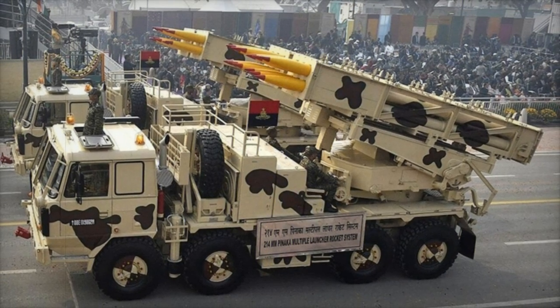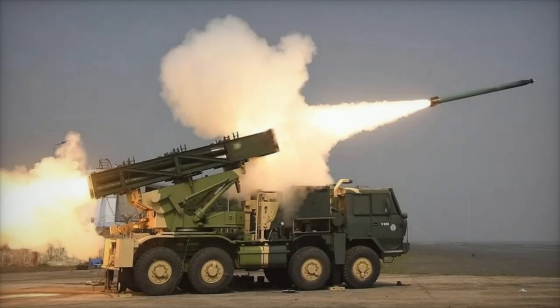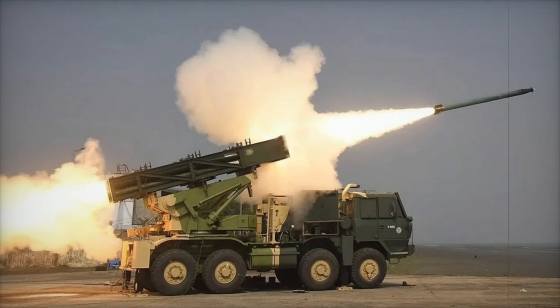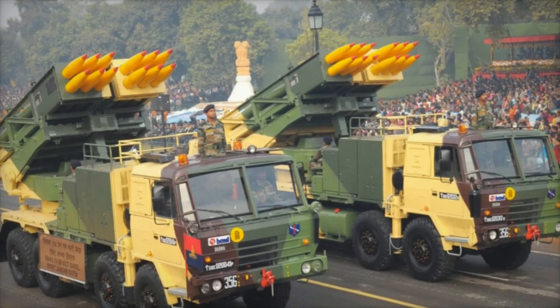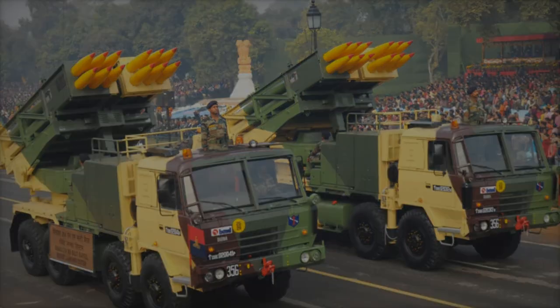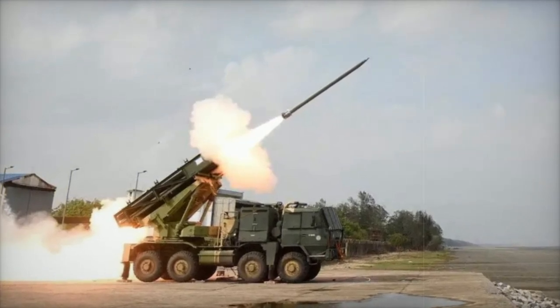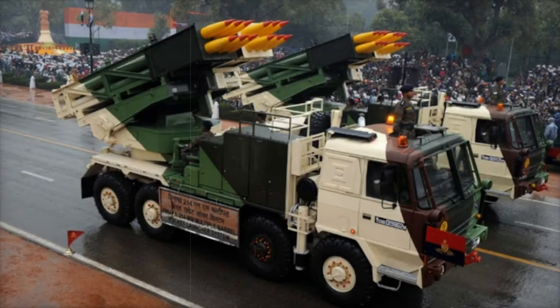The development of the Panaka system has been an ongoing process since the 1980s, when the Indian Army sought a replacement for the aging Russian BM-21 Grad rocket system. The first version, the Panaka MK1, had a range of 37.5 kilometers. Over the years, successive models such as the MK2 extended this range to 75 kilometers, and the latest guided Panaka variant has achieved a 90-kilometer range with trajectory correction systems.